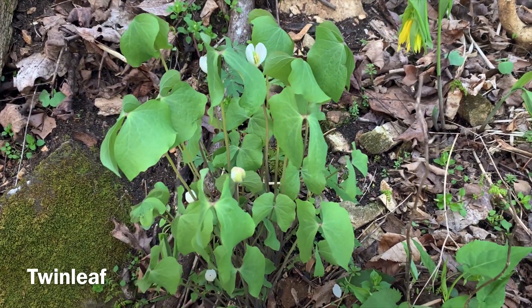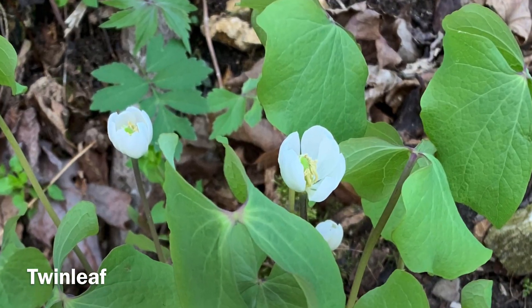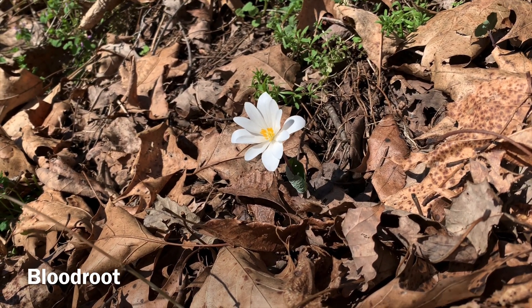By midsummer, however, spring ephemerals will have completed their work above ground and will go dormant, meaning that the plant's leaves will wither away, but the plant itself will still be alive underground, waiting for next spring.